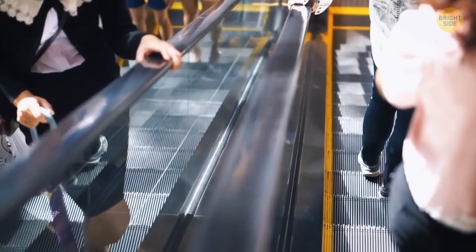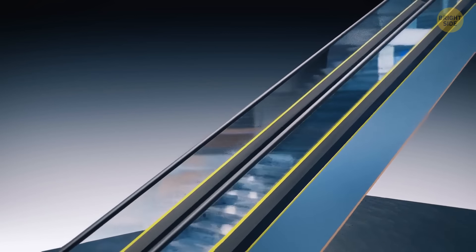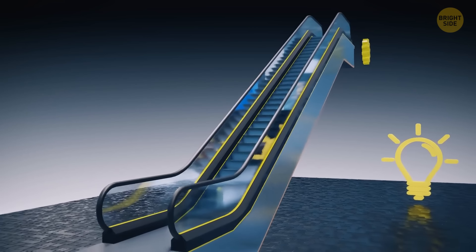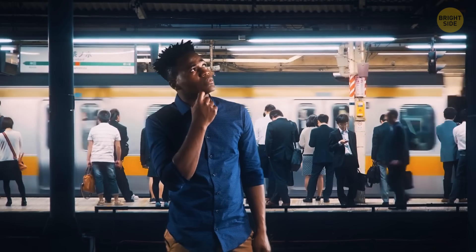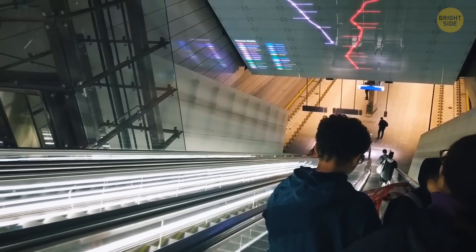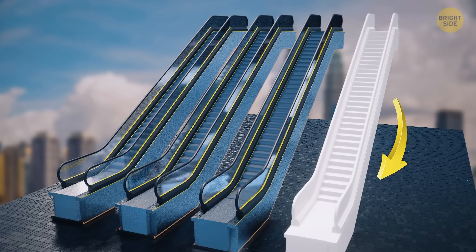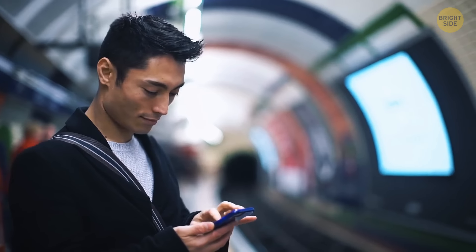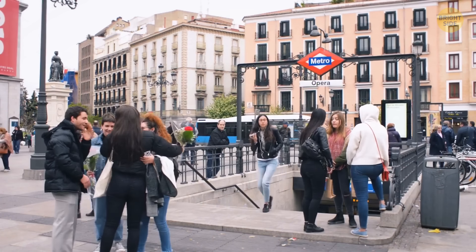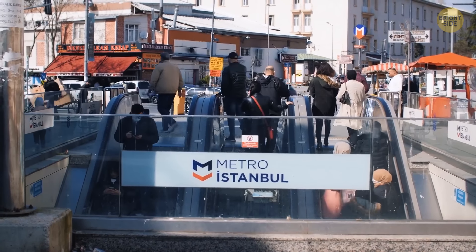Escalator handrails usually move faster than the escalator itself because the gear wheels driving them are intentionally made slightly larger than required. As the rubber wears off with time, if handrails move at the same speed as the steps or slower, you're riding a rather old escalator. At subway stations with three or more escalators, the majority will be going in a different direction depending on the time of day — in the city center, more escalators go up in the morning and down in the evening, and vice versa at the outskirts, to match commuter flow.